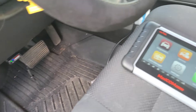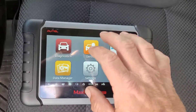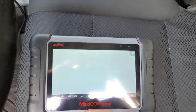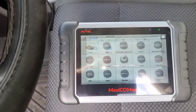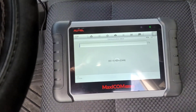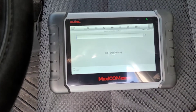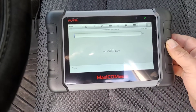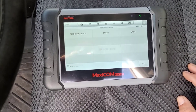First thing I'm going to do is plug in with the Autel and do a scan. I've only had this scanner probably the third or fourth time I've used it — I don't know what I'm doing with it, just learning as I go.